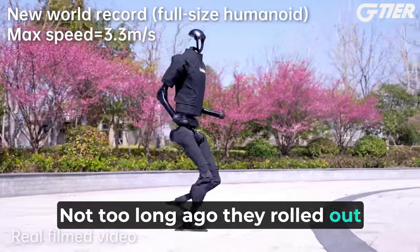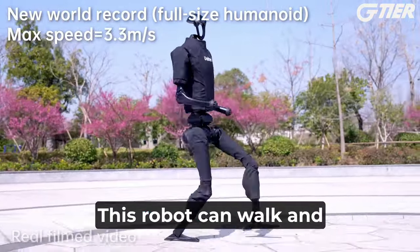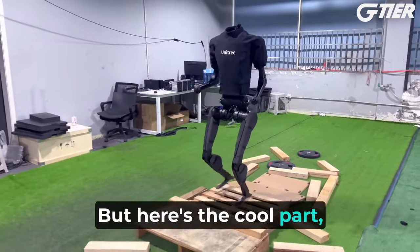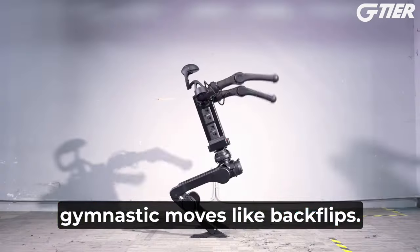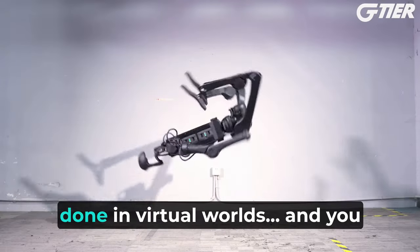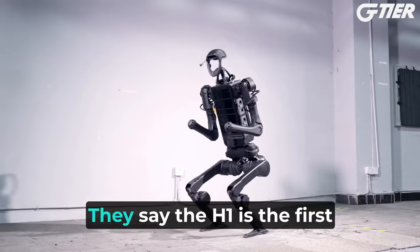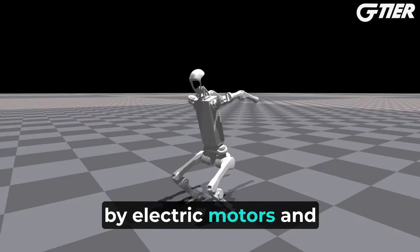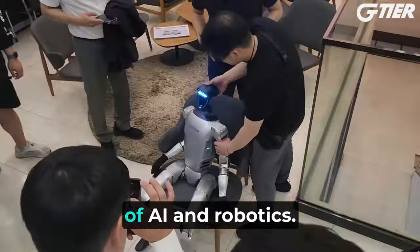Not too long ago, they rolled out the H1 humanoid robot and it really turned heads. This robot can walk and sprint super fast and it's also a pro at handling rough ground. It can pull off some wild gymnastic moves like backflips. It learned all this through a type of AI training called reinforcement learning done in virtual worlds. They say the H1 is the first ever to do a backflip powered by electric motors, and that's actually true. This piece of tech is a game-changer in the world of AI and robotics.